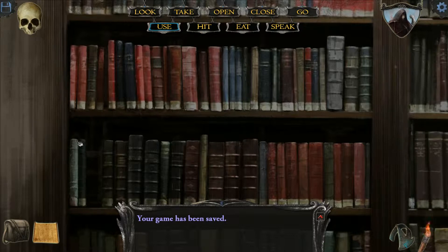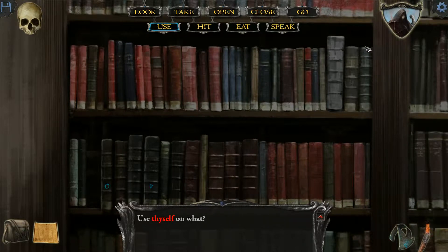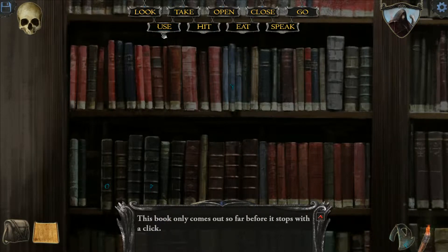Okay, bottom shelf, one two three four five six — we want to use ourselves on this book. The book only comes out so far before it stops with a click. Now we want to use ourselves on the third book. Okay good. This is where it gets really fun. Top shelf, seventeenth book — I think this book. Okay good. I was worried I messed up the wrong one there.